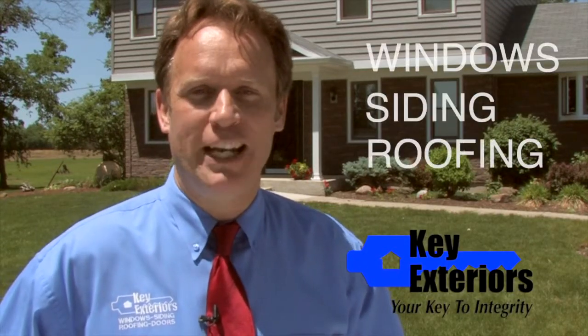Hi, I'm Bill Kesterke with Key Exteriors, your key to integrity for windows, siding, roofing, and doors.